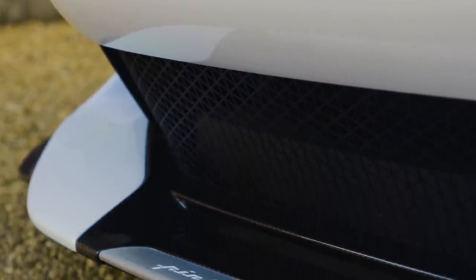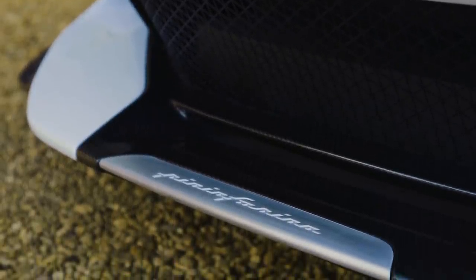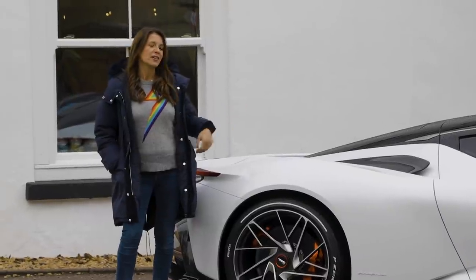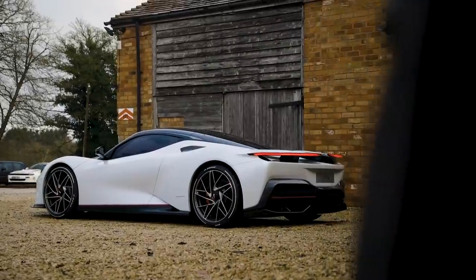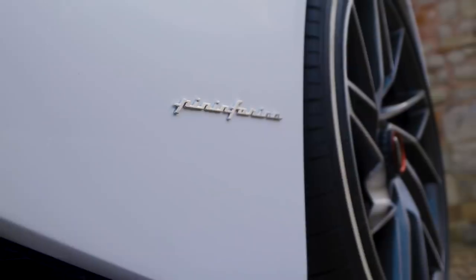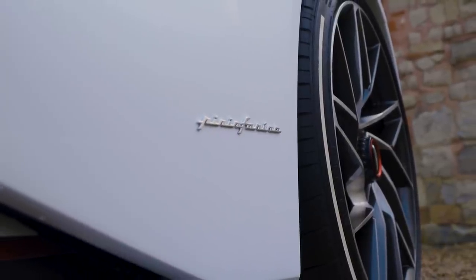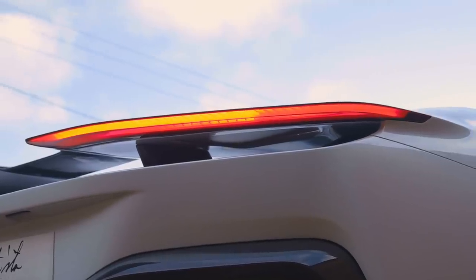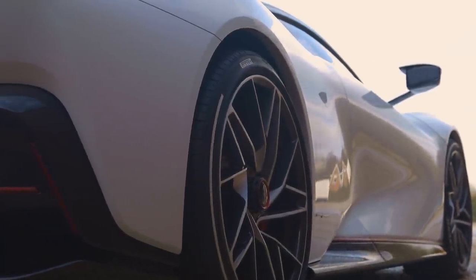So for the first car to bear their name on the front, they decided to go large and to completely smash the myth that electric cars are a little bit boring. Boring the Batista is not, because this is what happens when coach building and technology get together and have a party. The worlds of very pretty design and going very, very fast collide.